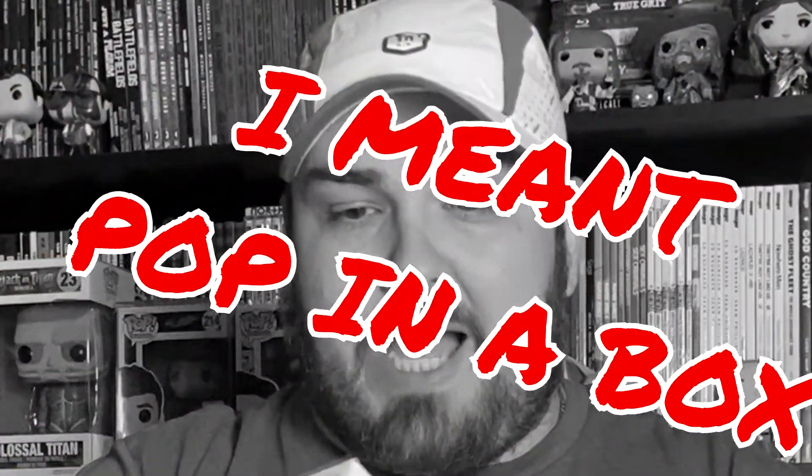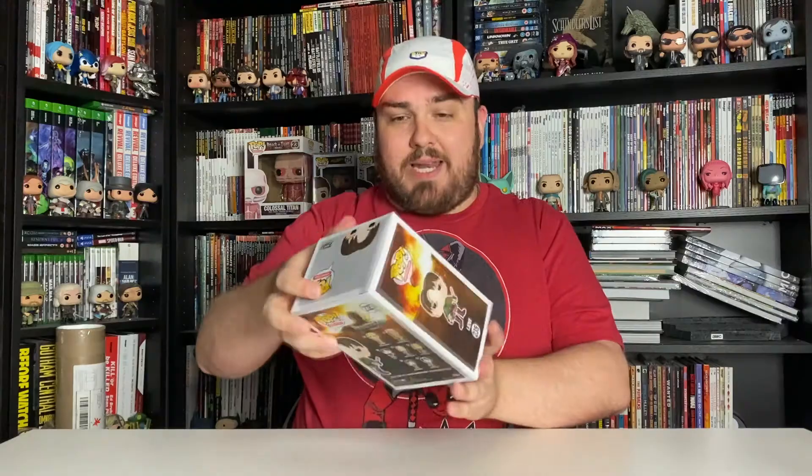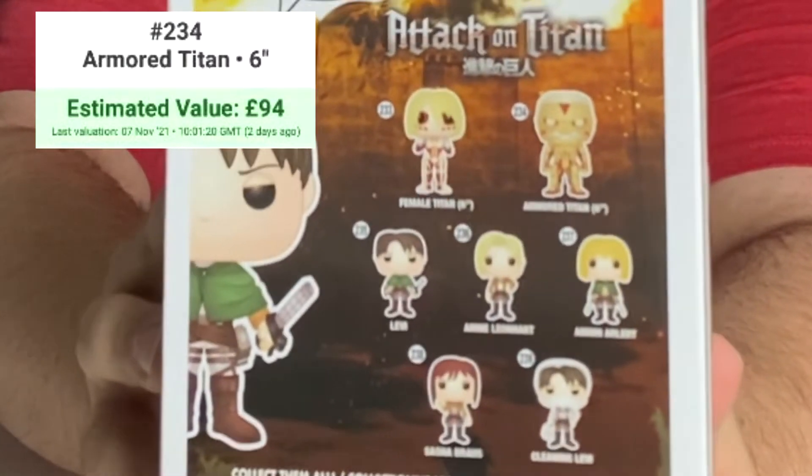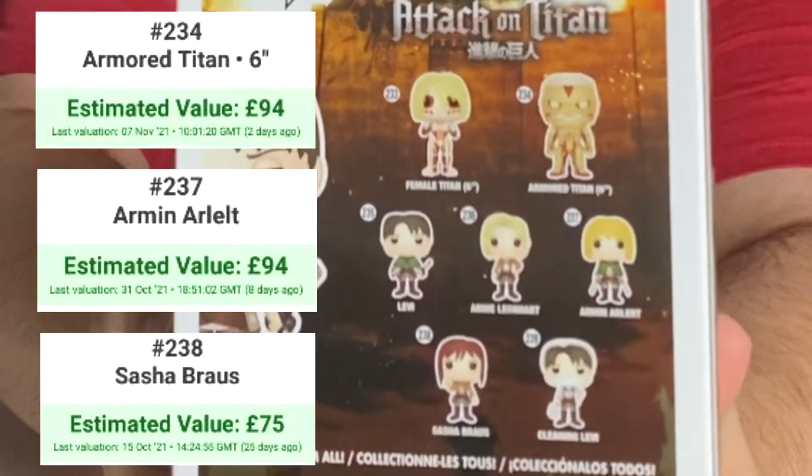The first pop I actually did get was from Double Box Toys, and it is Levi from Attack on Titan — such a cool and badass character. I am trying to collect all the Attack on Titan pops but it's an incredibly expensive set to collect very late. I've got the Colossal Titan up there and some of the others, but the Armored Titan, Armin and Sasha Blouse — if you could find those three pops for 300 quid you'd be getting yourselves a good deal.